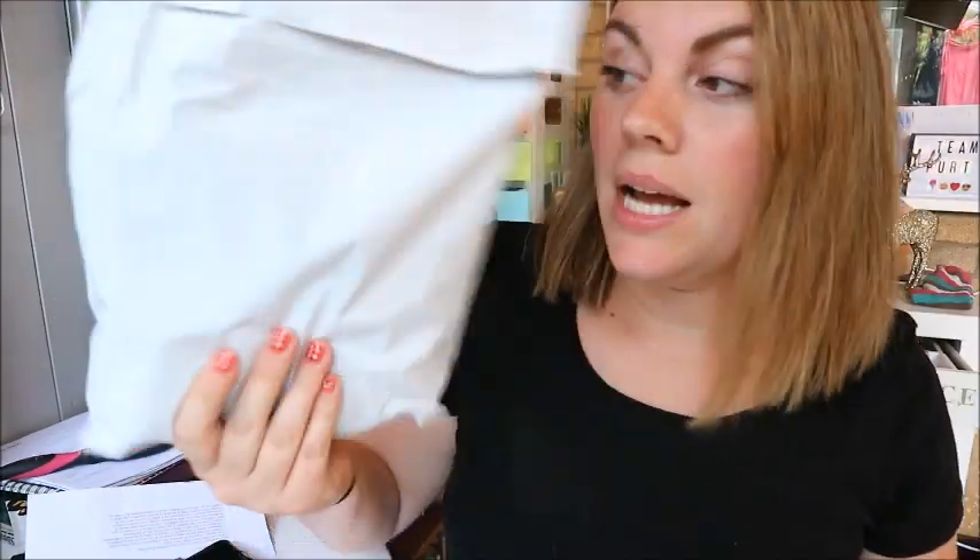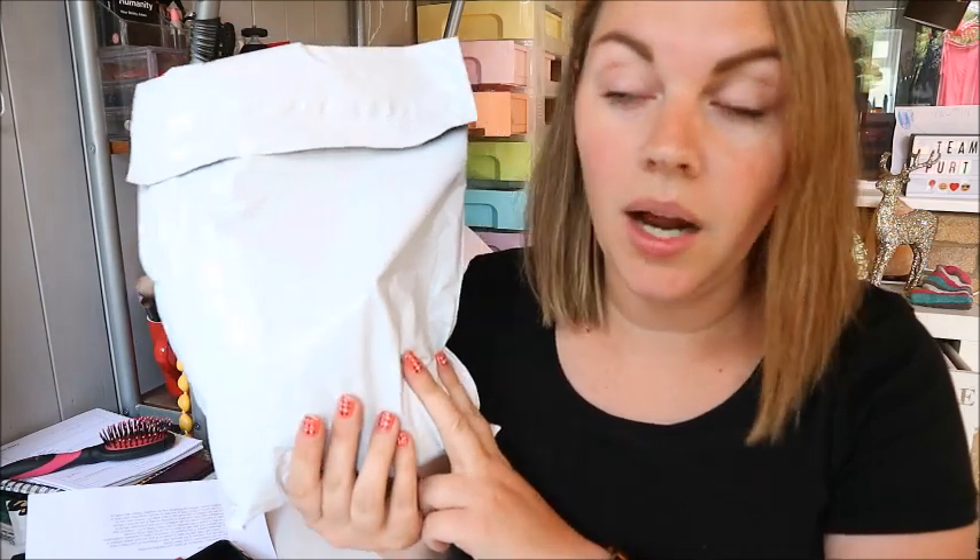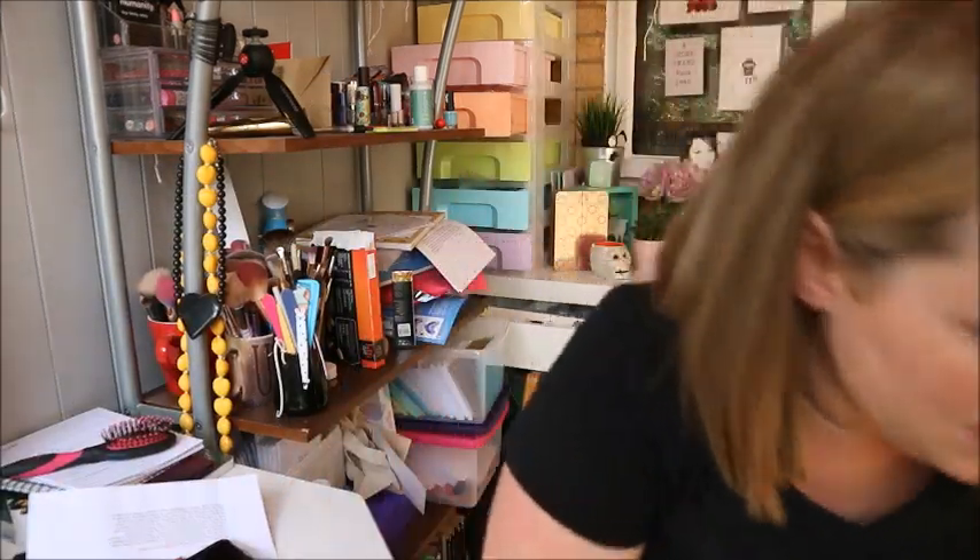Hey guys, welcome back to my channel! How's it going? I hope you're all doing really well. Today I've got a little bit of an unboxing for you. Basically my sister-in-law has sent me some goodies. There are two things in here that I ordered, and then the rest - I don't know what's in there - she just said she's going to send me some samples.